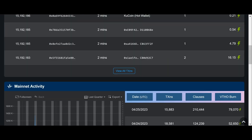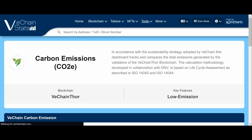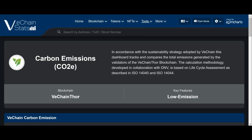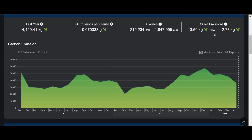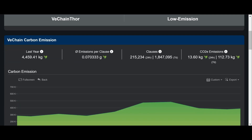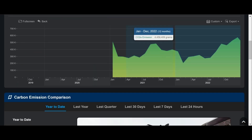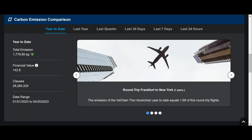The page hasn't changed that much overall, but under the Tools section we've got some new tools. We've seen the carbon footprint feature before — this shows the carbon footprint of every transaction on the VeChainThor blockchain: carbon emissions for every transaction, every clause, everything done on the VeChain blockchain. Scrolling down, total emissions year to date are about 1,779 kilograms, about $142 in financial value.